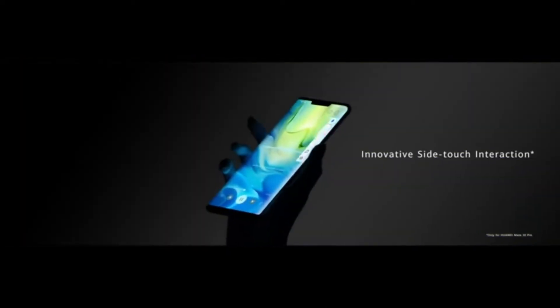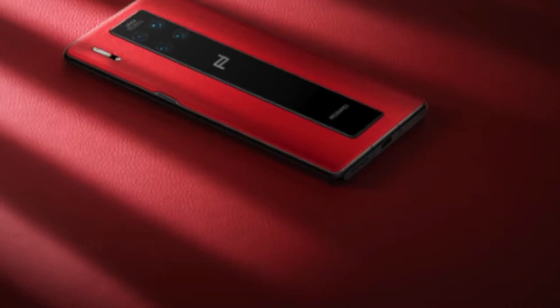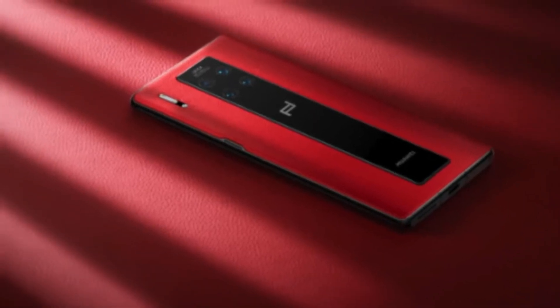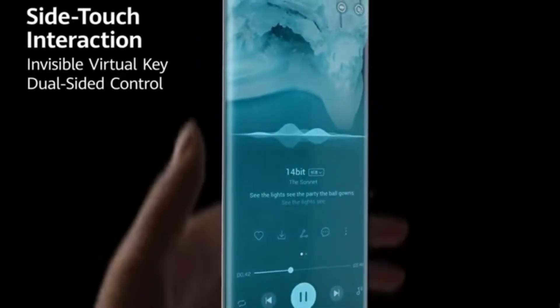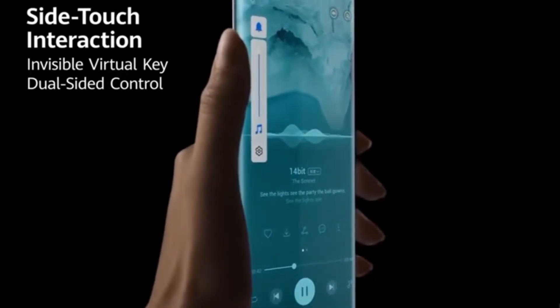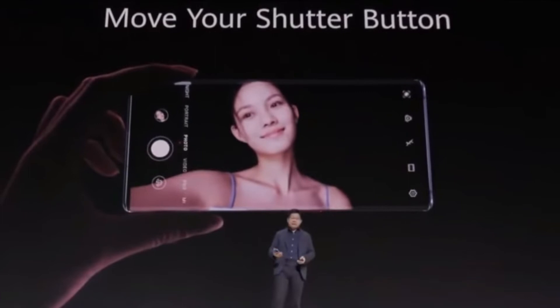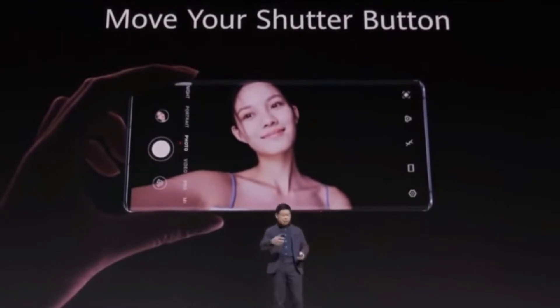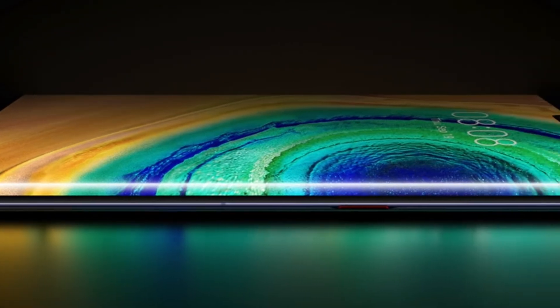No side buttons. We know that the Mate 30 Pro has a 90-degree curved waterfall display, and you will not see any visible physical buttons. You can drag your finger along the side to control the volume, and this way you will also get the shutter button option so you can easily capture pictures. In my opinion this is a very innovative step.